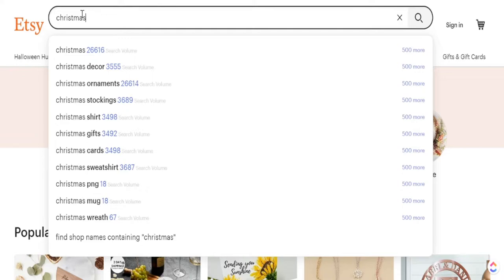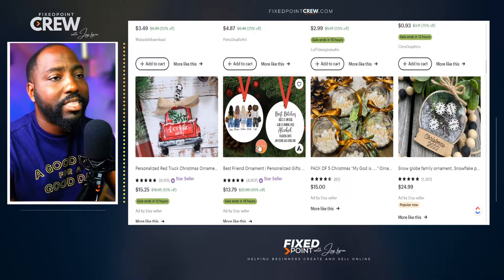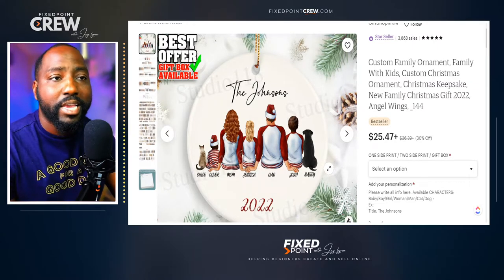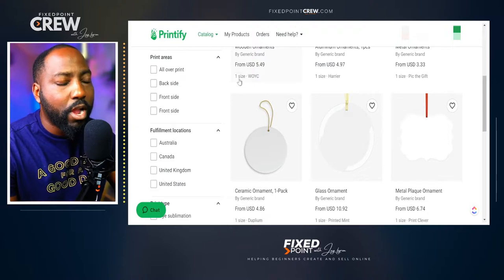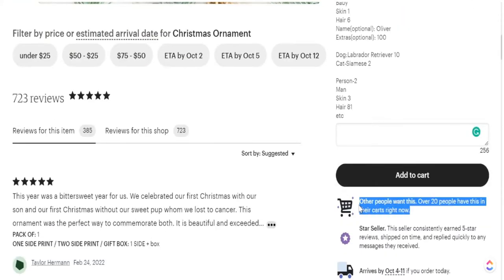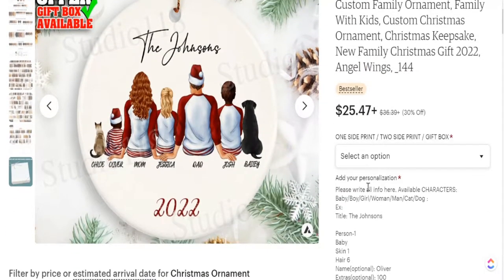The first product I believe you should start creating in your Etsy shop is Christmas ornaments — we can see this is being searched over 26,000 times. Personalized ornaments for Christmas are selling extremely well right now, and they can be really great for families and friends. You can go into programs like Creative Fabrica and Canva to create these. Printify has different types of ornaments we can sell, and the one we're going to target is the ceramic ornament. We know this product is being sold over $25, has over 20 people in the cart, and about 385 reviews — which shows it's high in demand and being purchased a lot.